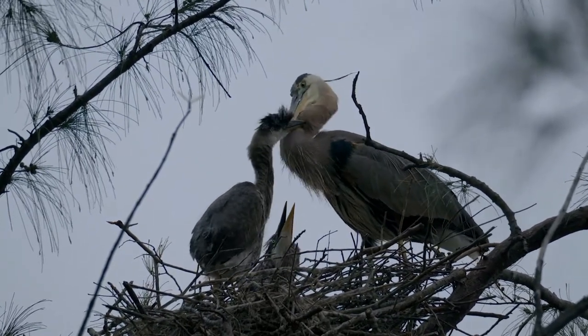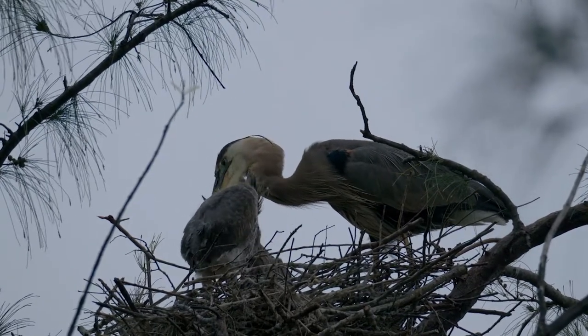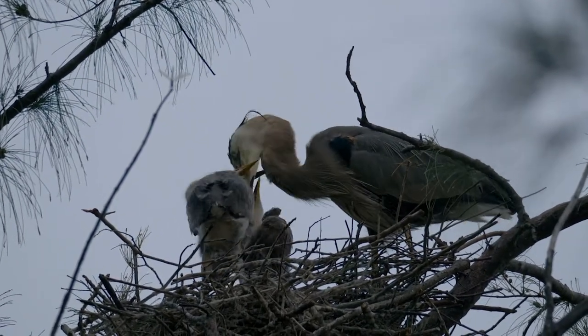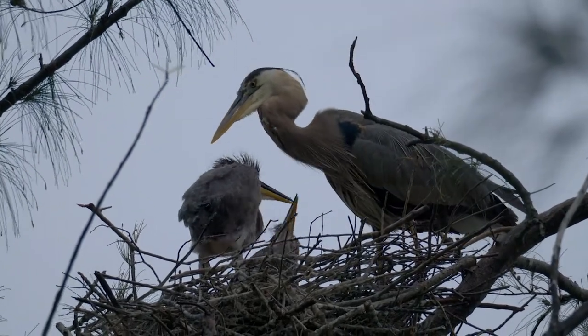Herons feed their young by regurgitating either partially digested or whole food, and it can be just about anything — fish, eels, snakes, frogs, lizards, rats, or even small birds. Food that is regurgitated is stored in a pouch in their neck.